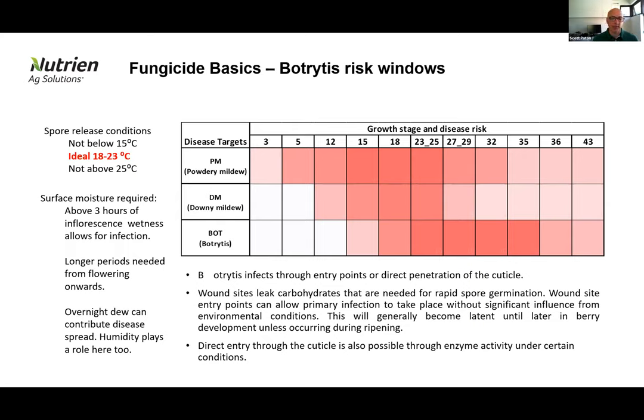The longer we go through berry development, the greater the length of time needed for effective colonization of the fruit. With botrytis, we're dealing with a necrotroph, not an obligate biotroph. It doesn't necessarily need green material to colonize like powdery or downy mildew does — it's quite happy to colonize on any remnant plant material within the canopy, flowering parts, stuck caps, and a range of positions. If there are damage points from other pathogens, these are all sources of carbohydrates that are ideal for botrytis to colonize and establish itself in the canopy.